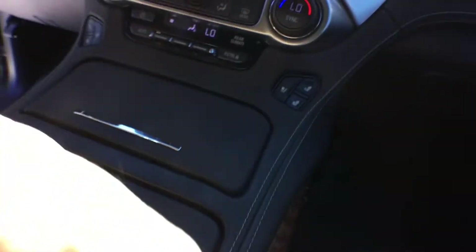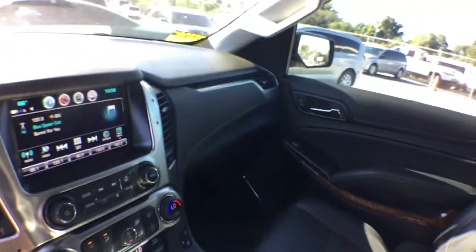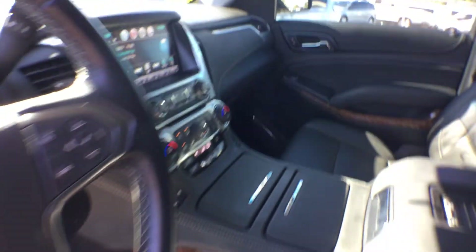I did notice on the wood grain there are two little holes. You can see them right there — but that's it. Those are from having communication equipment in here.